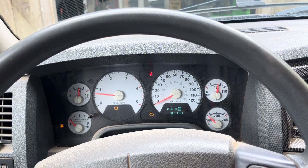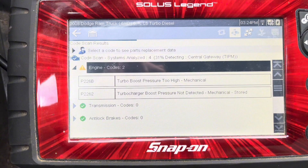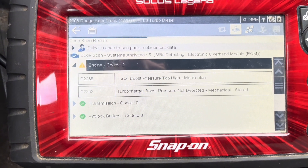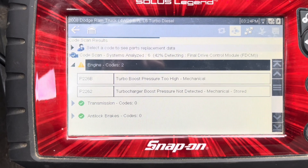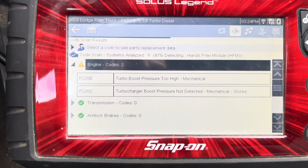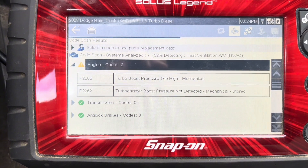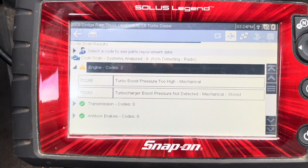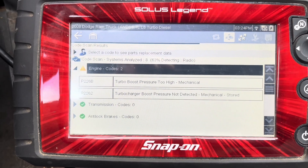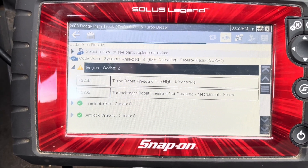I'm going to scan it before I do my inspection to see what codes are in here. Here are the two priority codes: P226B — boost pressure too high, mechanical — and P2262 — turbocharger boost pressure not detected, mechanical, stored. I'm still going to do my inspection and go from there.